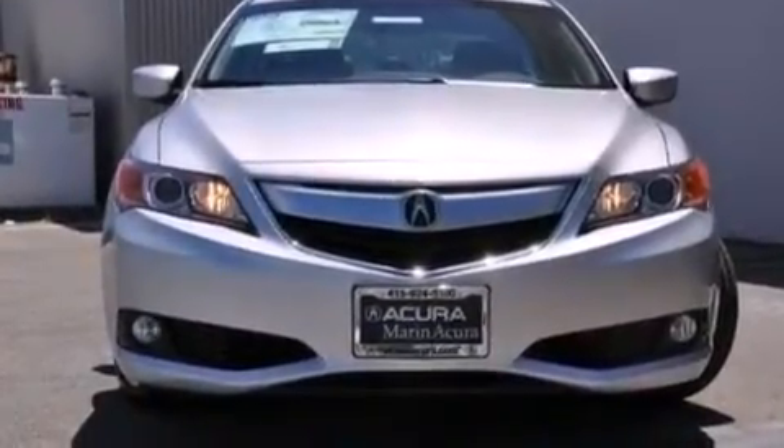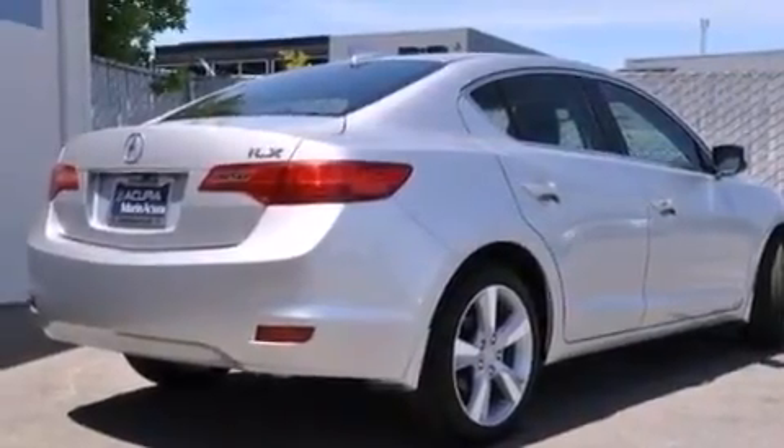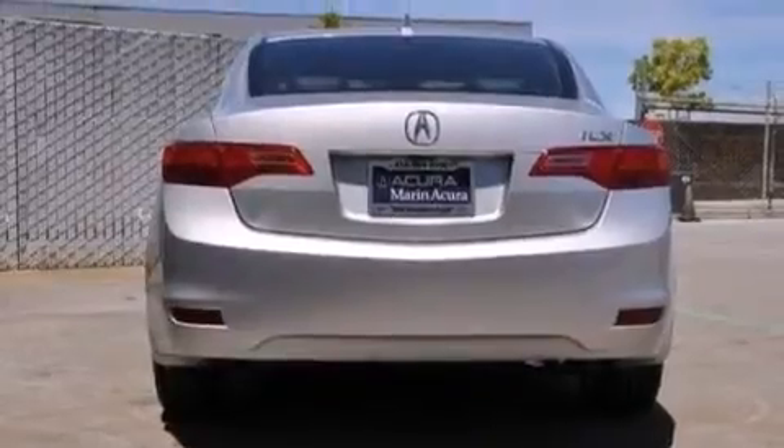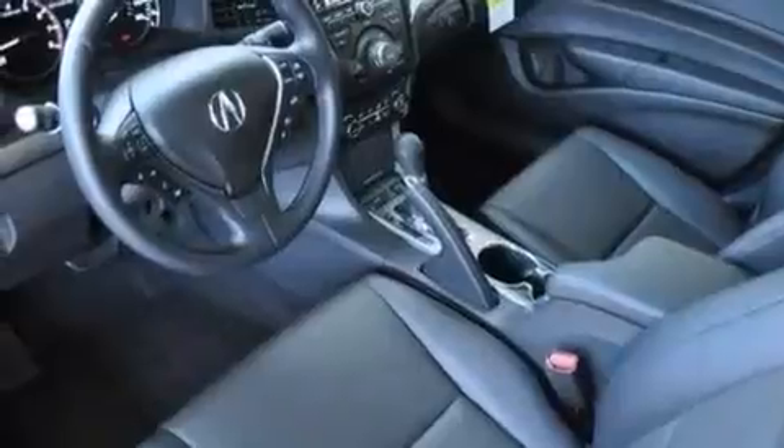Steering wheel mounted controls are included, and the Homelink transceiver can be programmed to use the same frequency as your remote opening devices, such as the garage door, the entry gate, or even the living room lights, enabling you to control them right from the driver's seat.